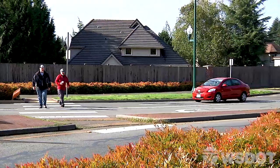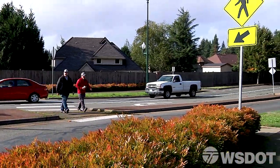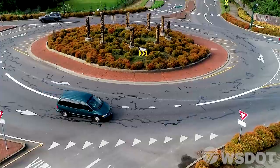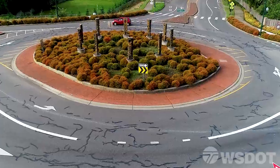Pedestrians must always use the marked crosswalks at each approach outside the roundabout, and drivers should always yield to pedestrians. The center island is not safe for pedestrians because it is there to assist trucks.